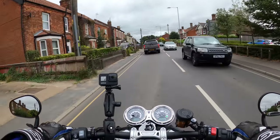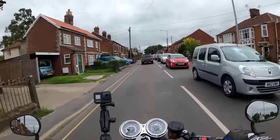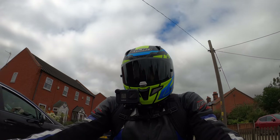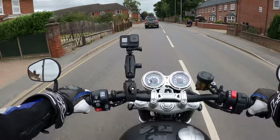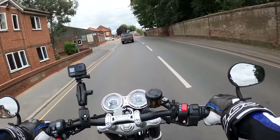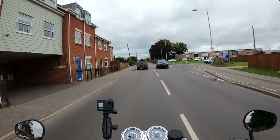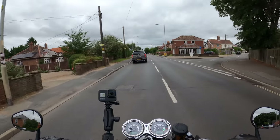There are quite a few changes with this model. Starting with the suspension — we've got 43mm Marzocchi forks, non-adjustable, with 120 millimetres of travel.